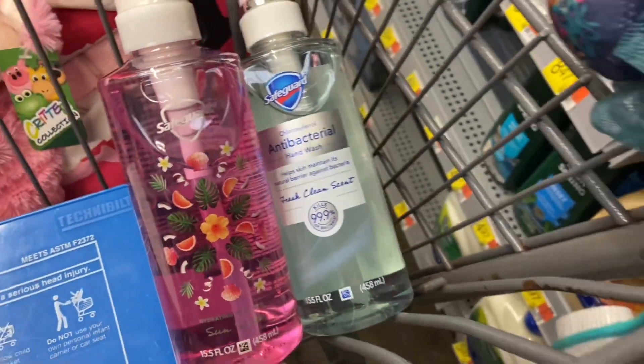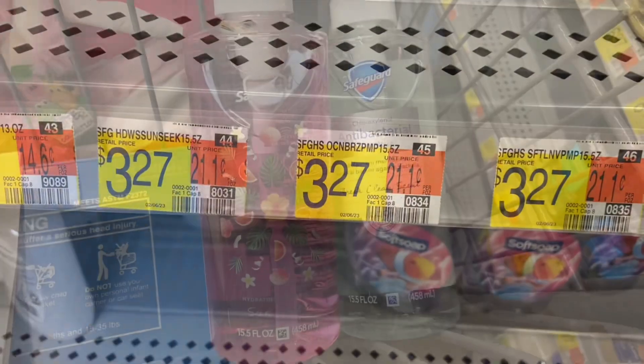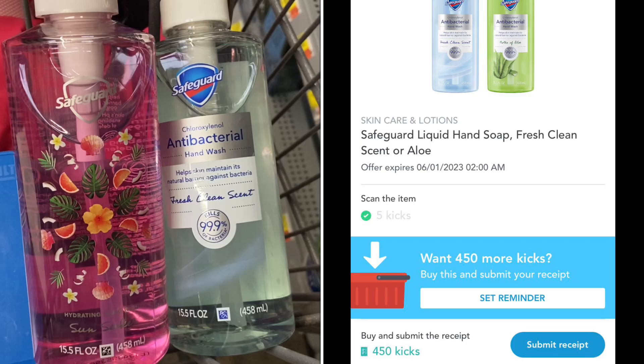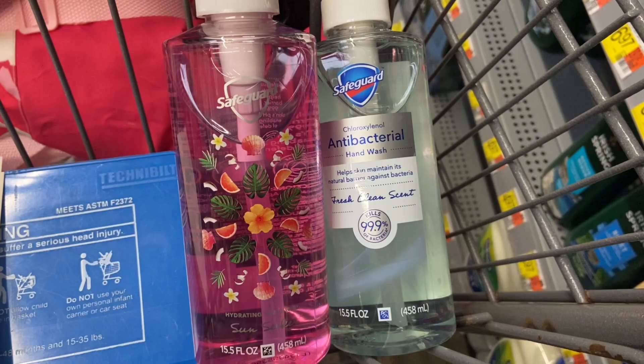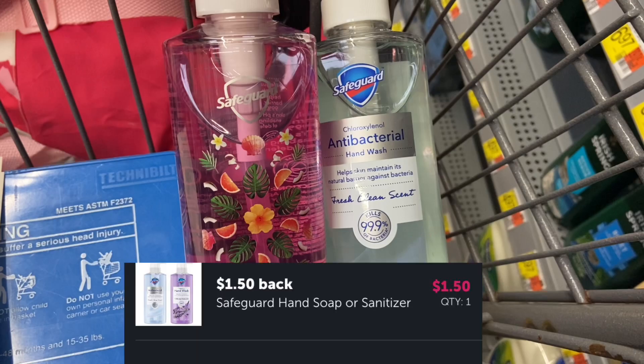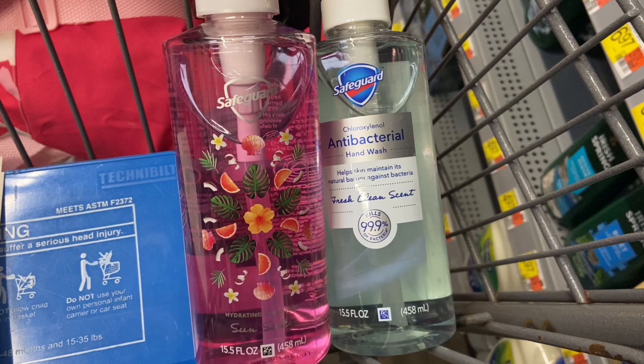Next up I'm picking up the Safeguard Handwashes — the Fresh Clean Scent and the Sunseeker. These are $3.27 each, so both will be $6.54. On Shopkick we have separate rebates: for the Clean Scent I'm getting back $1.82, and for the Sunseeker I'll be getting back $1.42. Then I'll also be submitting to Ibotta for $1.50 back, making my final cost for both $1.80, or $0.60 each — a really good price because these are pretty big bottles.